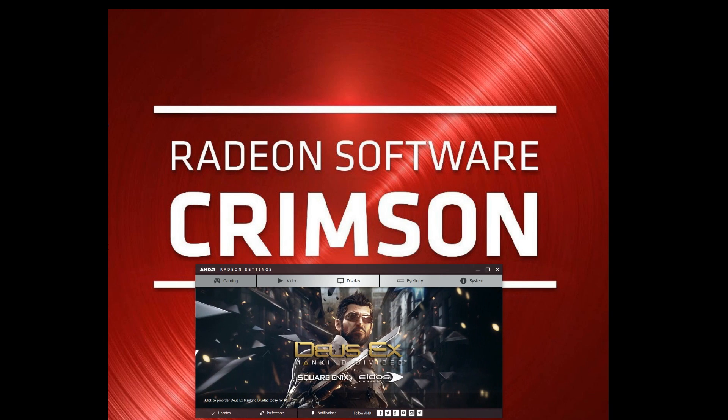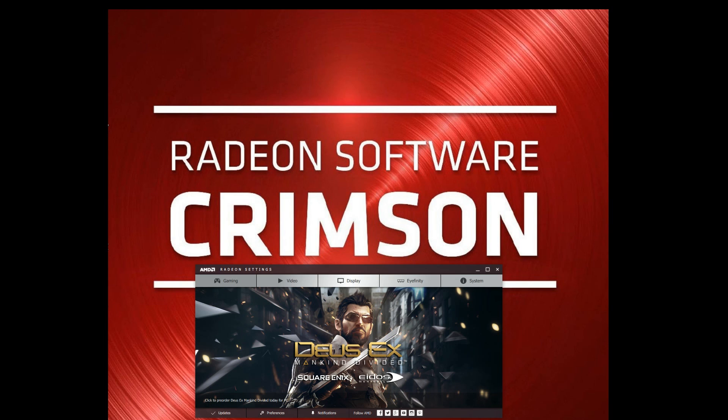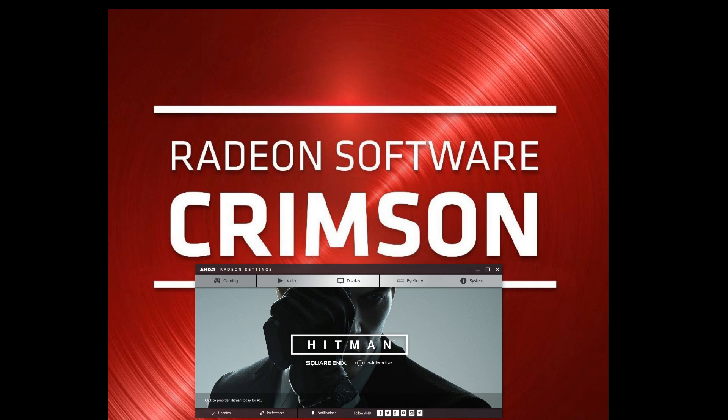Alrighty everybody, we have covered through that. Beyond that, the Crimson Driver software is pretty good and pretty damn reliable — just those two little problems I've come across. If you liked the video, hit that like button or drop a comment below if it was helpful or not. I'll try to help you when I can. I'm going to catch you guys and girls in the next video. Thank you for watching.